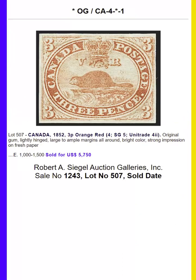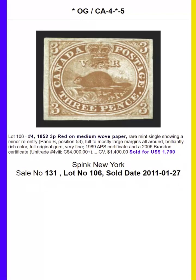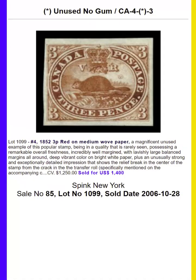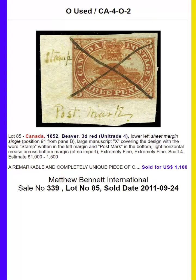The highest price paid for this stamp on cover is $250,000 for a cover that was sent to New York. In 1852, the 3 pence was issued on wove paper. There is a vertical strip of 10 shown here, which is the largest multiple, while there is also a nice block of 9.